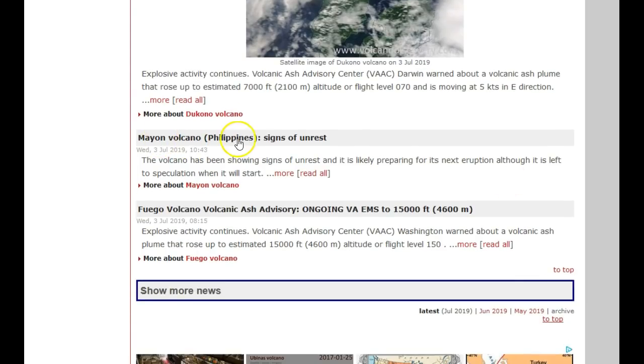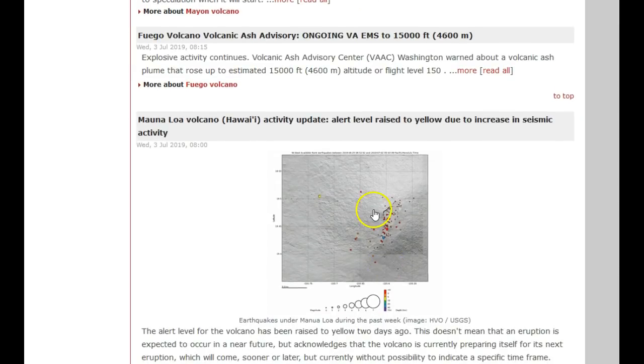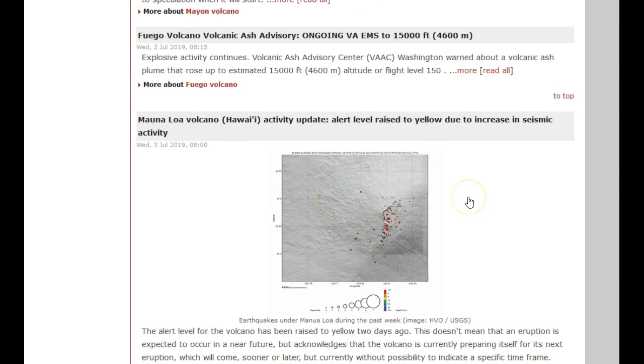Don't forget the Mayon Volcano in the Philippines — there are increasing signs of volcanic unrest. Also do not forget that Mauna Loa Volcano in Hawaii has been elevated to yellow, currently in an advisory state. This has happened twice before, in 2005 and 2014 to 2018, with nothing happening. However, I do not believe it previously coincided with strong volcanic spasmodic tremor in the mantle plume and uplift occurring at the Kilauea summit and east rift zone. So we've got a lot of magma moving worldwide — a lot of volcanic activity.